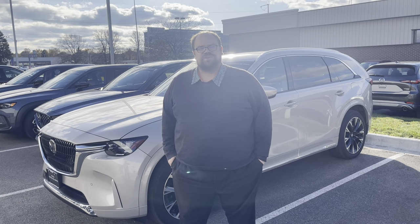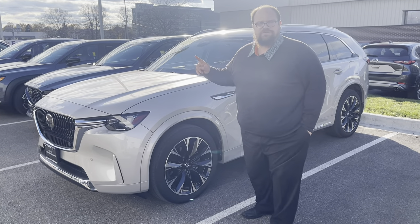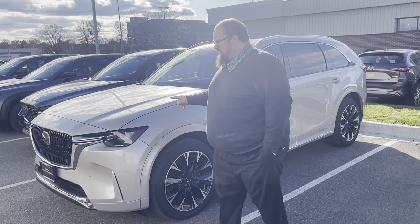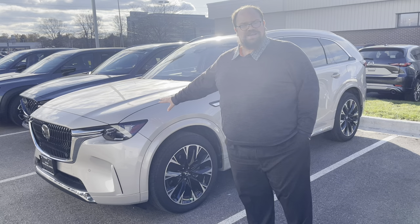Hey guys, Kyle from Rester of Mazda and Madison here. I've got a really rare opportunity for you here. What I have here is a Turbo Premium S model CX-90.